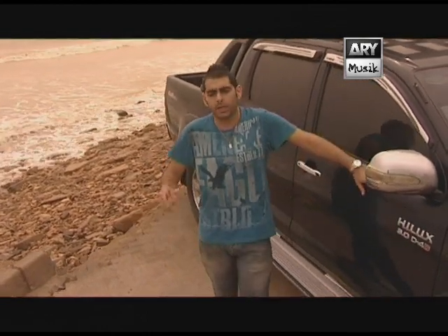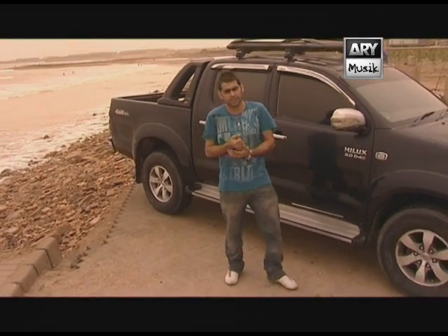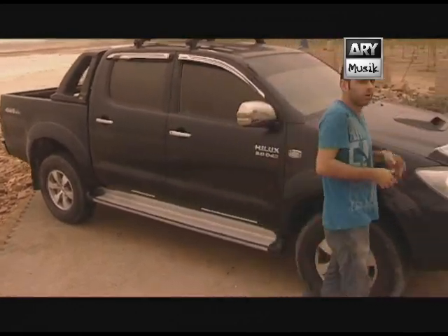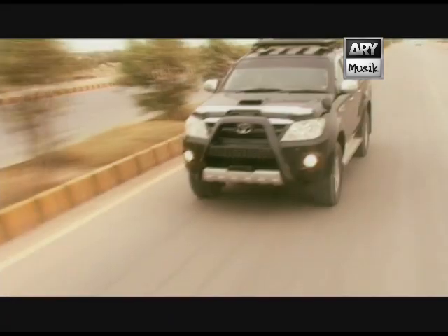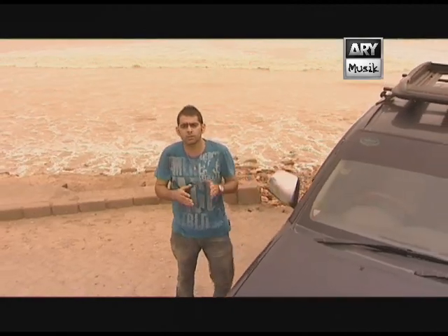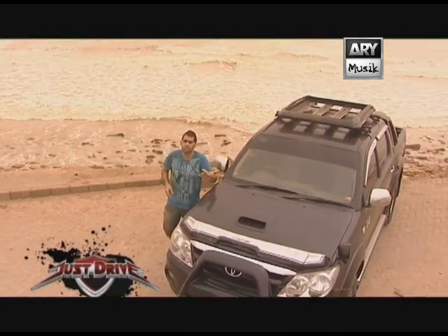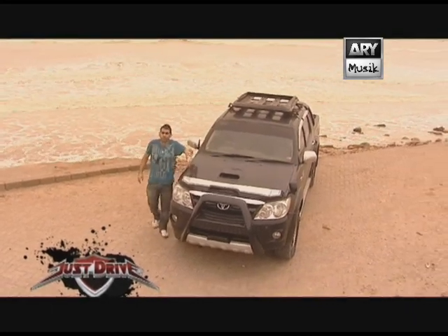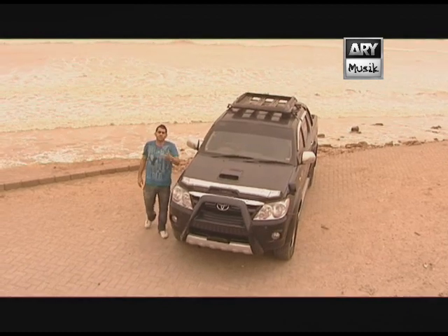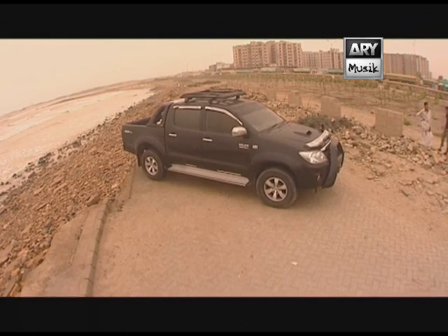The Toyota Hilux is obviously called Vigo in the European, Asian and Australian markets, but in the rest of the world it's called the Toyota Hilux — even in America it's called the Hilux, not the Vigo. A common misconception is that these are made in Japan, but they are actually manufactured in Thailand.